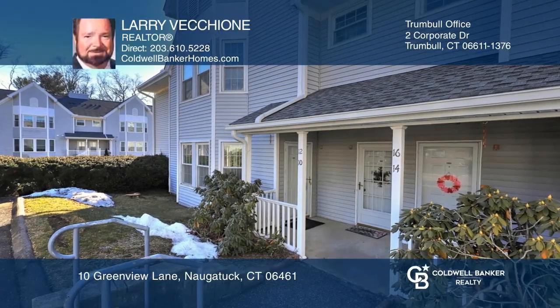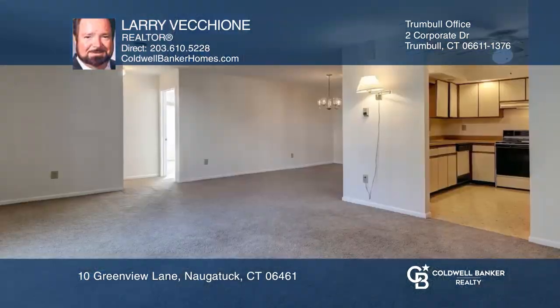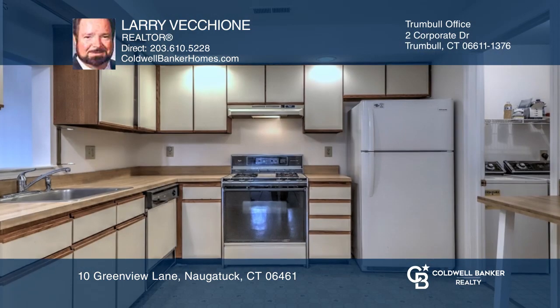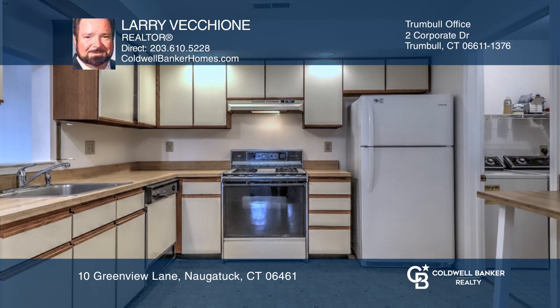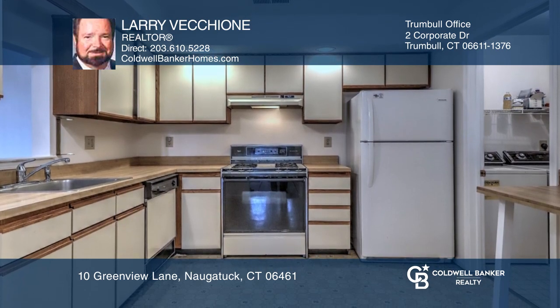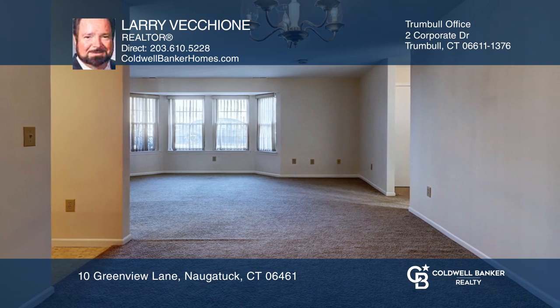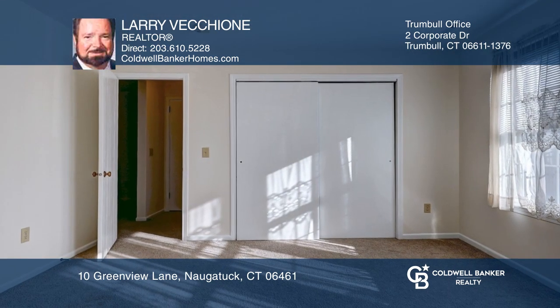Check out this well-maintained condo with every room freshly painted, all carpets just cleaned, and everything in move-in condition. There is an eat-in kitchen with a gas stove. The large dining room has a chandelier and wall-to-wall carpeting. Enjoy a great-sized bedroom with a double closet.